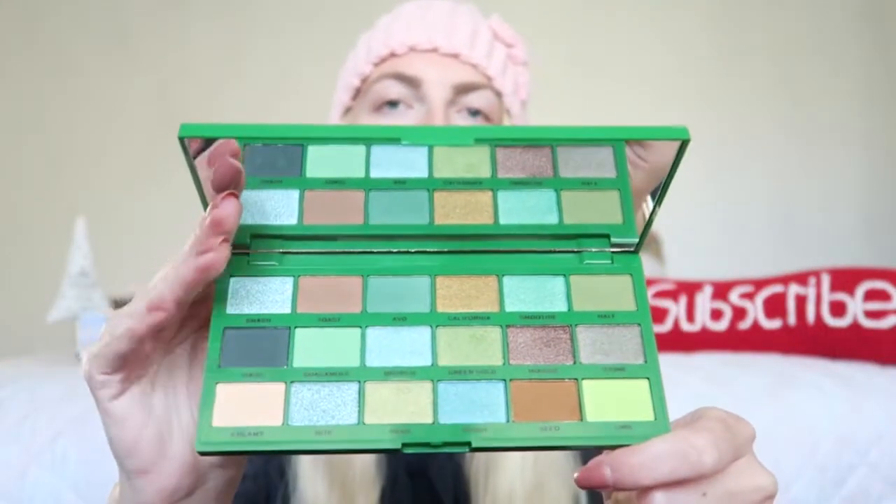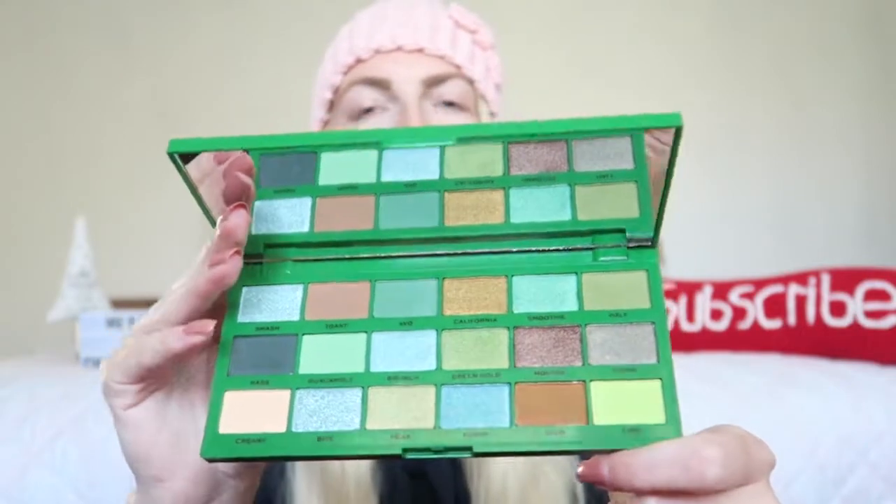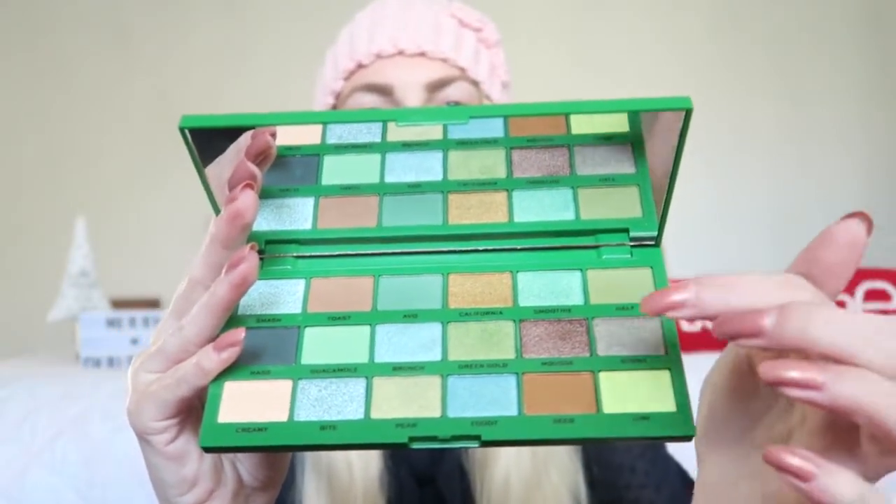If you're buying for someone who likes to experiment with colors, I'd definitely recommend the Tasty Avocado palette — it has lots of different colors, especially greens and blues. If you're buying for someone who prefers everyday, natural looks, I'd recommend the other two palettes. But even the Avocado has some lovely bronzy shades for everyday wear. All three are super pretty and definitely a great gift.